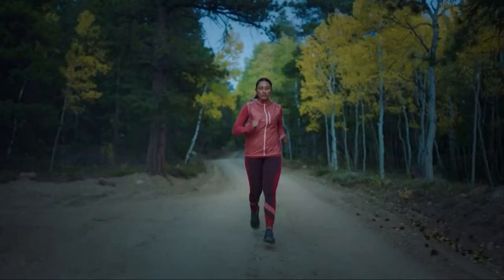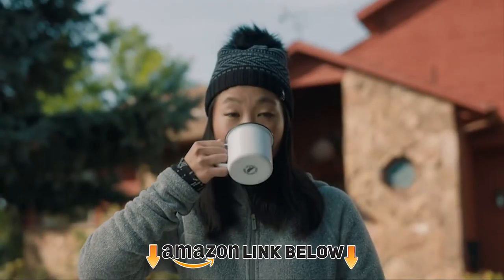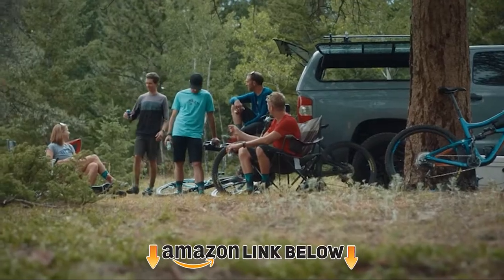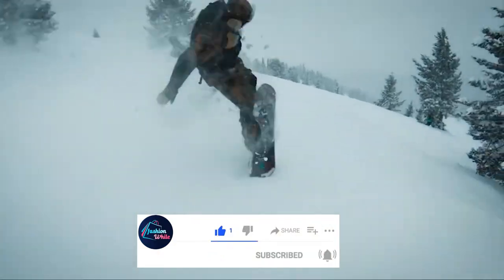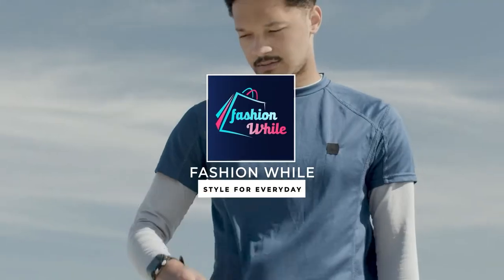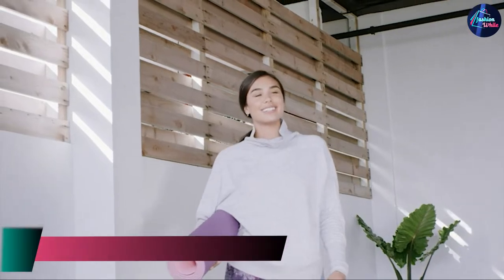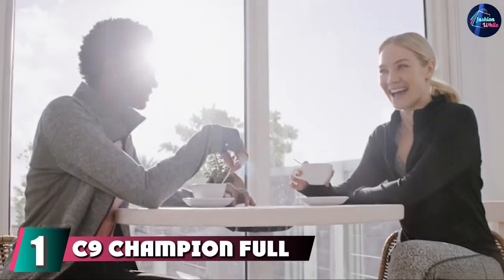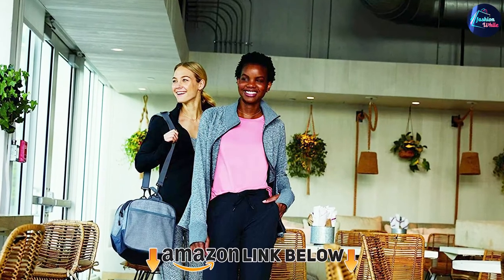I guarantee you'll find the best and most suitable one for you from this list. Please don't forget to subscribe to our channel and check the links in the description. Let's start — at the first position of our list we have the C9 Champion Full Zip Cardio Jacket. This is a great midweek jacket that will keep you warm in just-above-freezing temperatures.